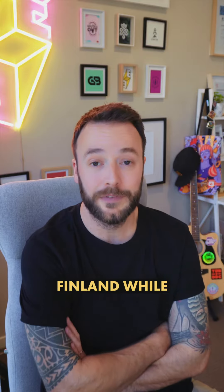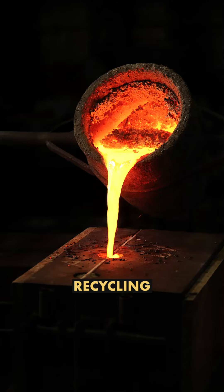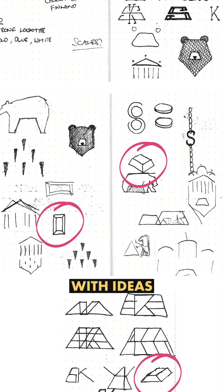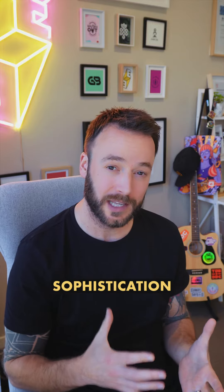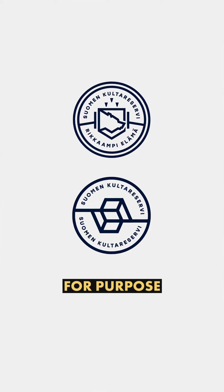The design would need to embody Finland while at the same time representing the buying, selling, recycling and storing of gold. The first two options I presented didn't go down all that well. We toyed with ideas using stacked gold bars and Finland's national animal the brown bear. When you need to invoke trust and sophistication, using designs that look a bit hipster and kind of too cool for school just aren't fit for purpose.